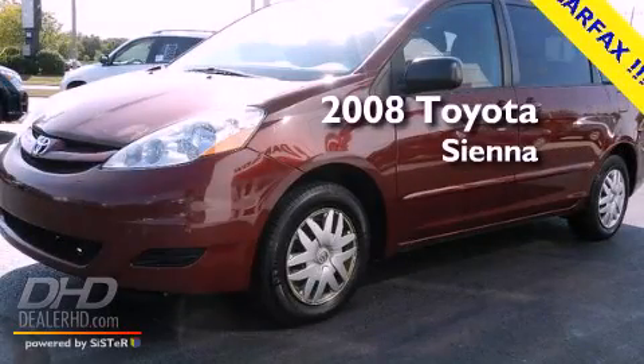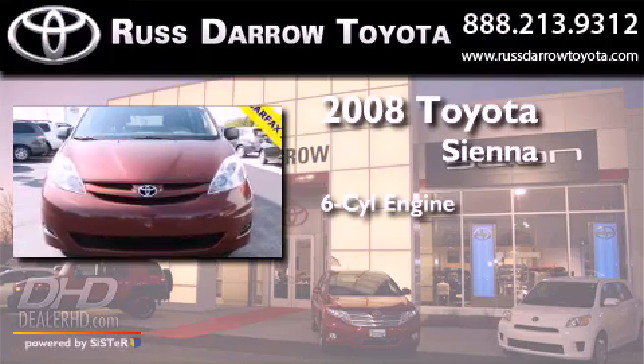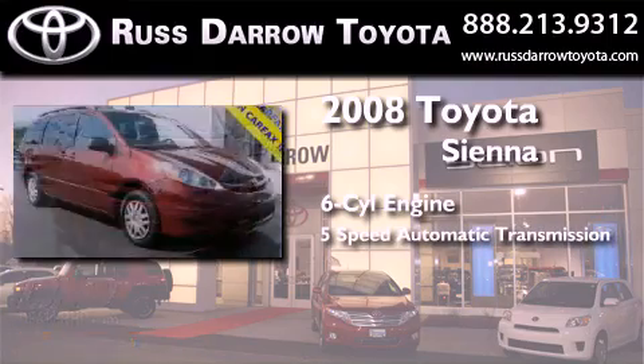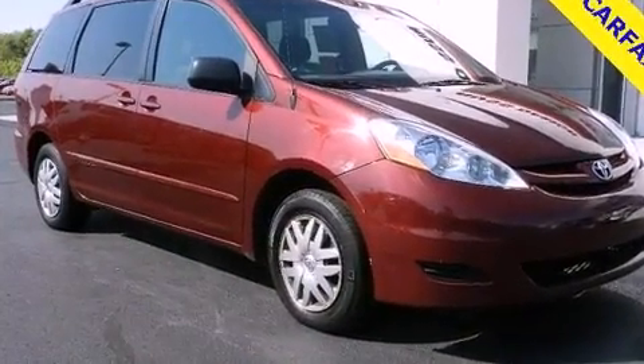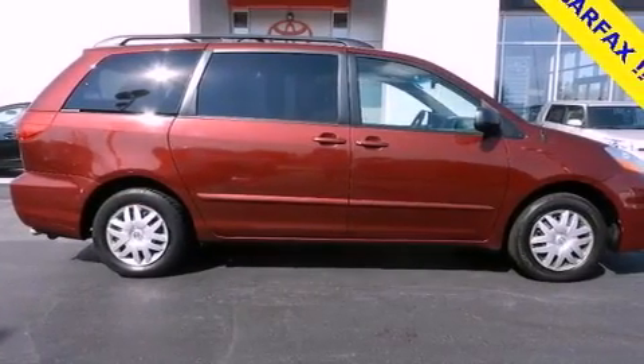This is a 2008 Toyota Sienna. It has a six-cylinder engine and a five-speed automatic transmission. Its top features and packages include the value package and traction control and stability control systems.